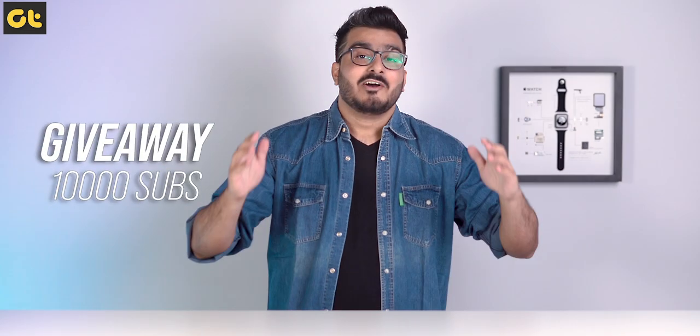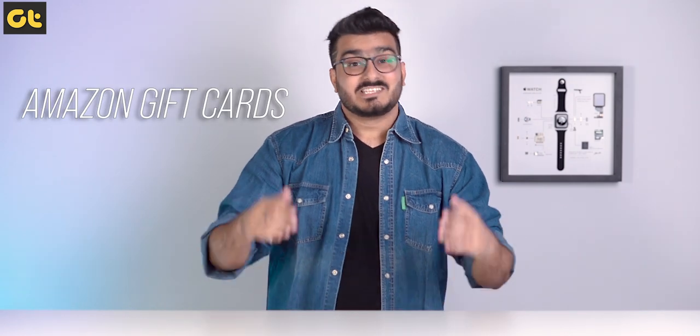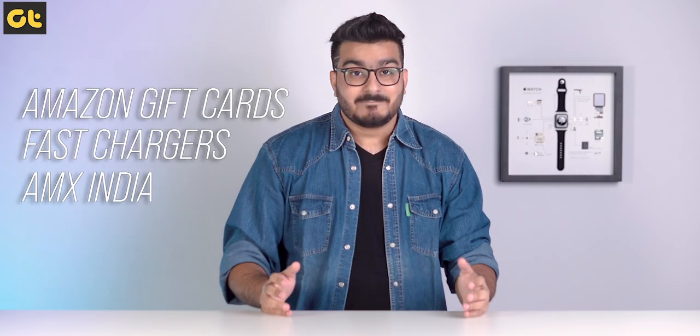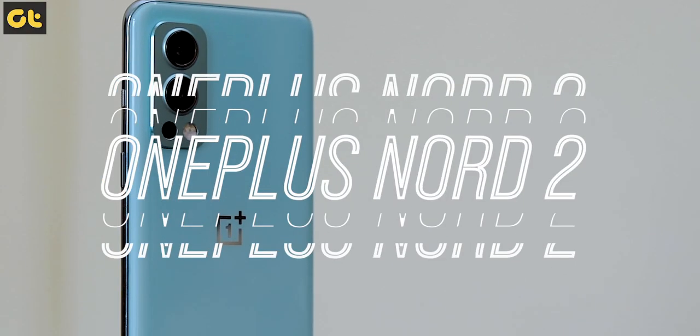We're also doing a giveaway for our first 10,000 subscribers on our brand new channel — a couple of Amazon gift vouchers, some fast chargers from AMX India, and the highest variant of the brand new OnePlus Nord 2. The instructions to enter the giveaway are down there in the description box, so go ahead and best of luck.